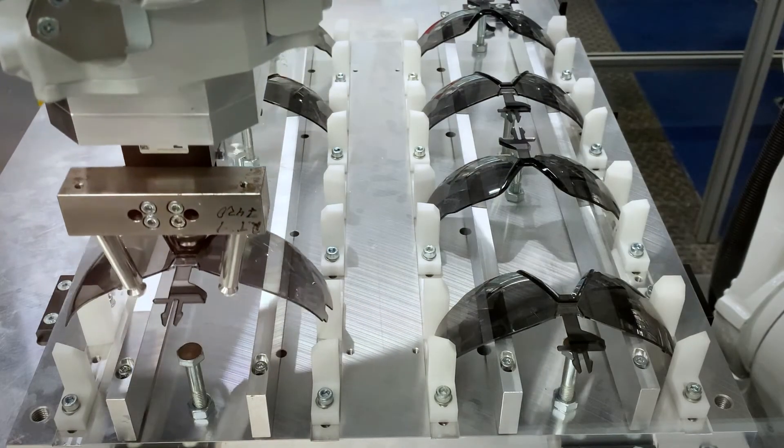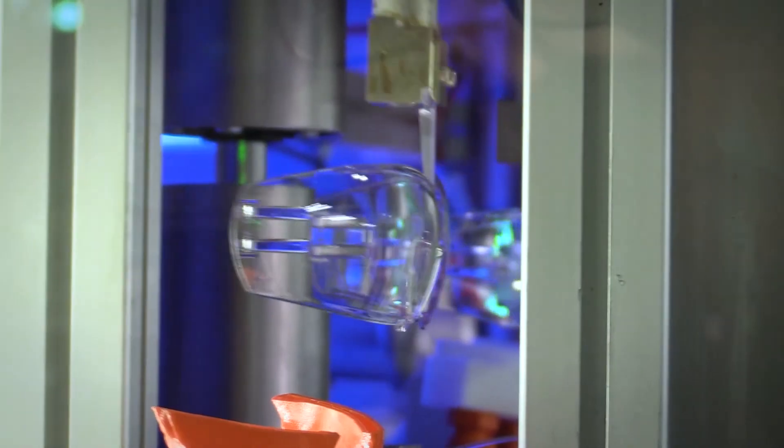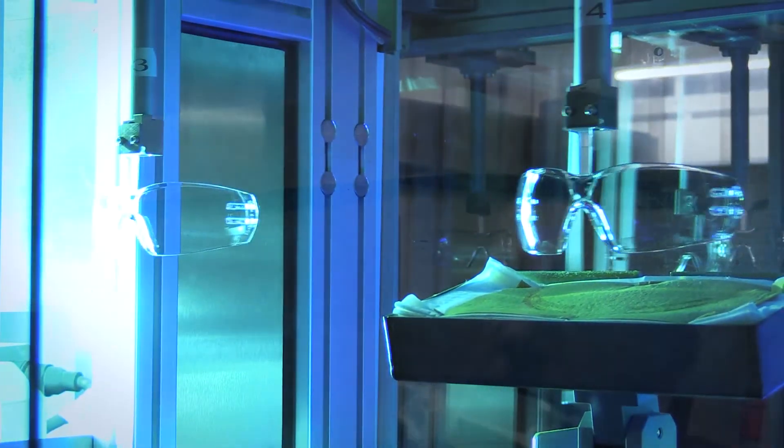Because we are the manufacturer, we go above and beyond to put an additive in the lens to make sure you get 100% UV protection.